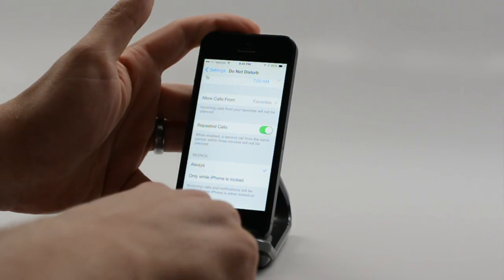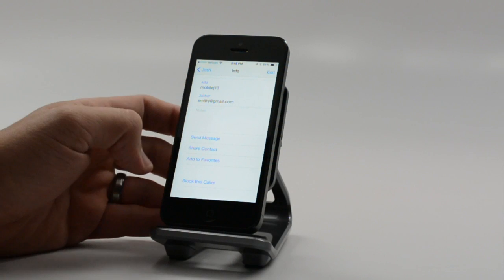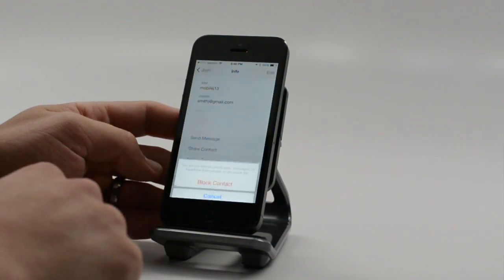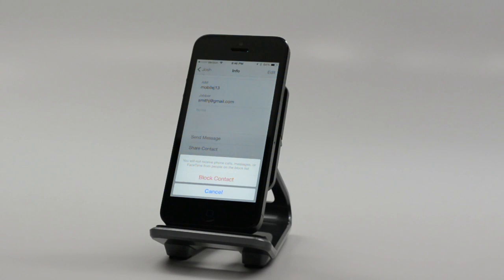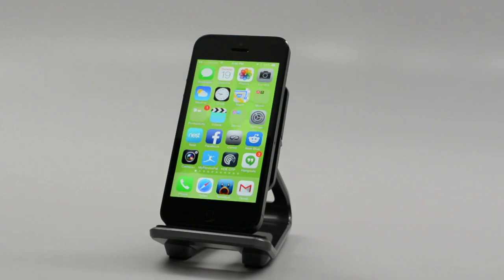Another really cool feature is the ability to block calls. Say we jump into a contact — someone who's giving us a rough time and we don't really want to talk to them anymore. We can scroll down to the bottom of their page and we have an option to block this caller. When we tap that, we can block the contact — it handles FaceTime, iMessage, and phone calls. It's all built into iOS 7, so you don't have to worry about installing a third-party app, jailbreaking, or blocking someone on your carrier's website.